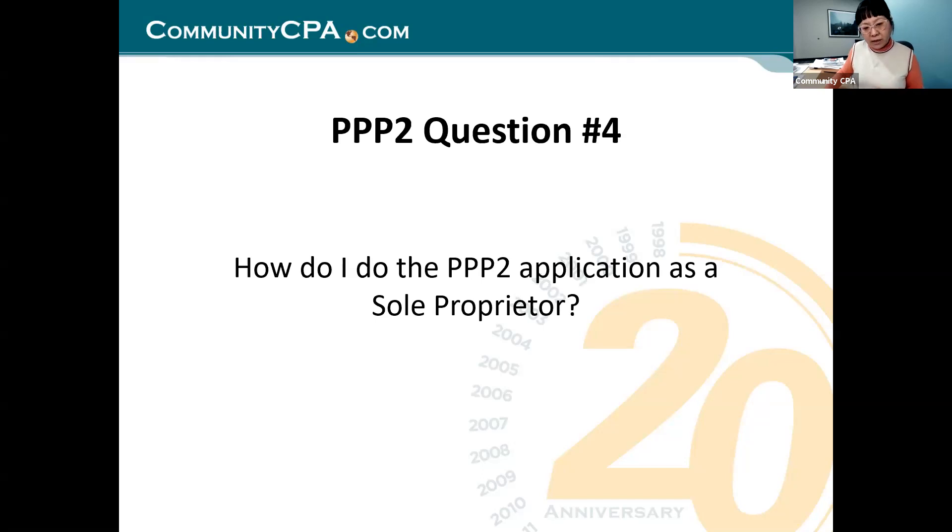How do I do a PPP application as a sole proprietor? I want to talk to two kinds of people: sole proprietors, and partnership partners. I'm going to pull up the Schedule C, which is the schedule you use for sole proprietorship filing. I want to walk through Schedule C with you so you know what you need to fill out to apply for PPP. I'm going to share my screen with you on the Schedule C.